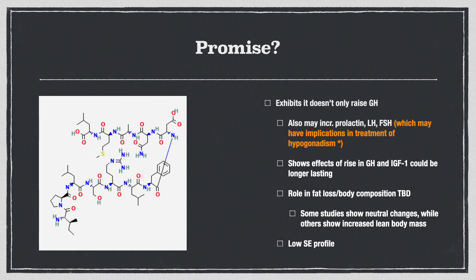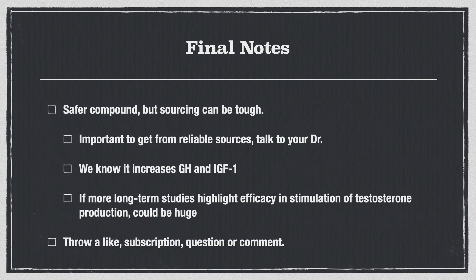The role in fat loss and body composition, although anecdotally reported, seems a bit to be determined. Some studies show that there are no changes, while others show increased lean body mass in patients taking it. And of note, pretty low side effect profile. As far as final notes go, it's a safer compound, but sourcing can be tough. Consult your doctor and make sure you get a reliable source, because there are plenty of underground labs out there selling something that says Sermorelin on the label — but besides that, who really knows what you're getting?